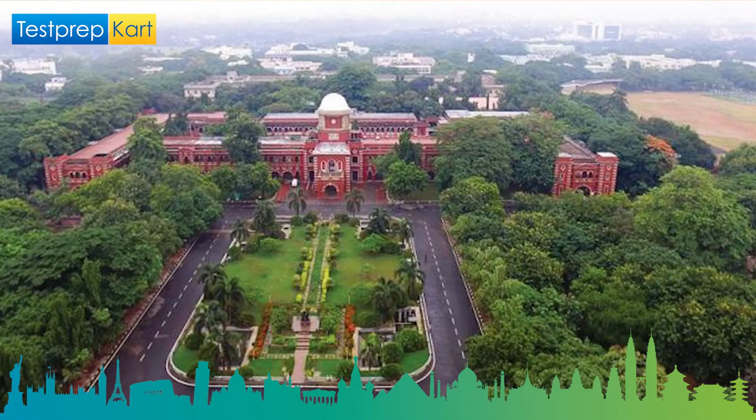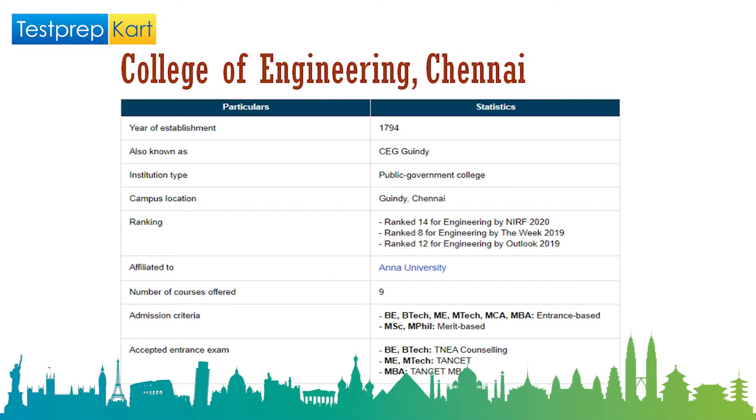The first college in our list is College of Engineering, Chennai — popularly known as CEG — located in the Guindy campus. It was established in 1794 and is a public government college with very low fees. In terms of ranking, it is ranked 14th in engineering by NIRF 2020, 8th by The Week 2019, and 12th by Outlook 2019. It falls under Anna University and offers 9 courses.